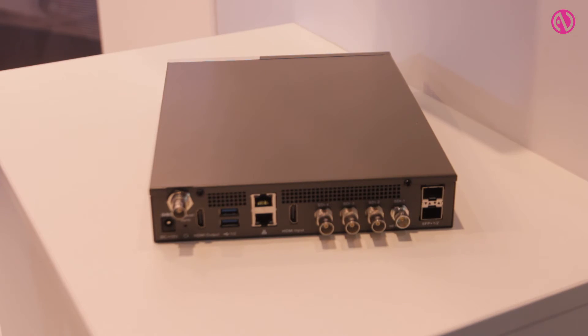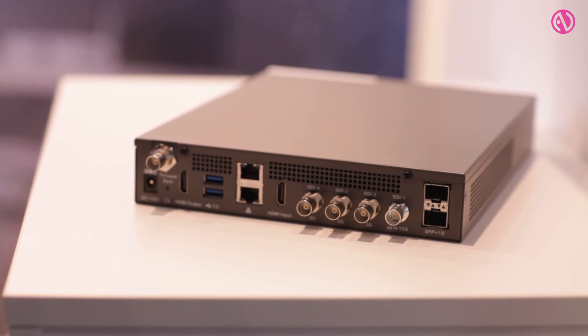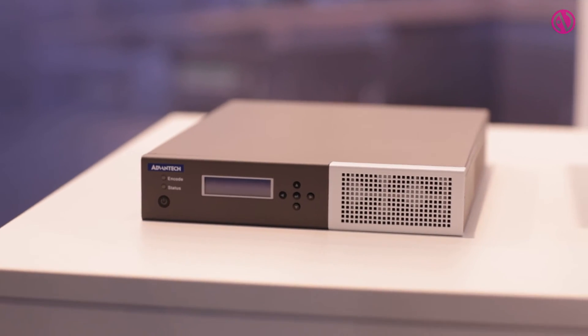The unit features a 4x3G or 1x12G SDI capture interface, as well as HDMI inputs and two 10 gigabit interfaces for video over IP.